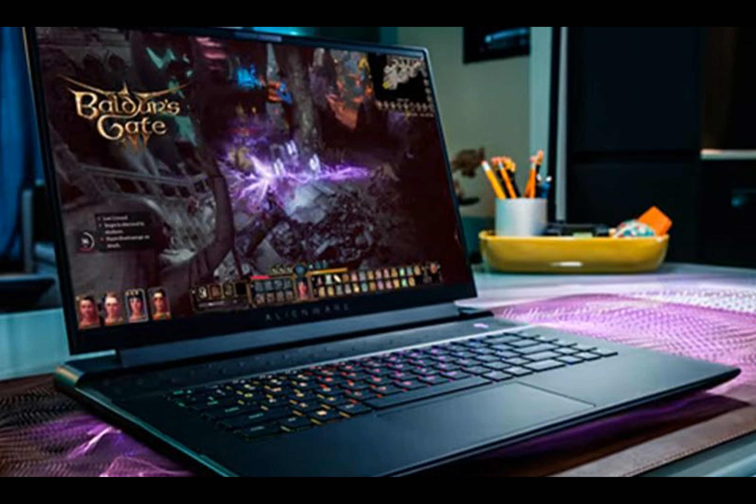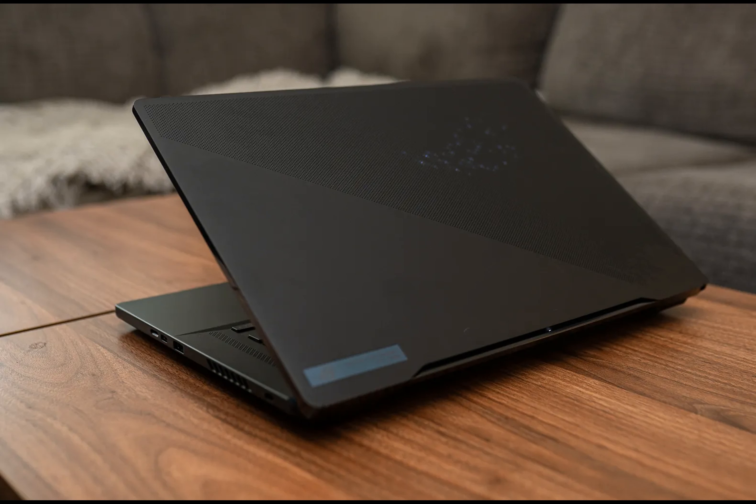Specifications: Screen size 16 inches, processor Intel Core i9-13900H, RAM 32GB DDR5, storage 2TB, weight 5.07 pounds.